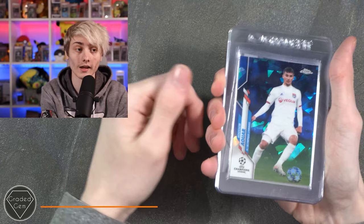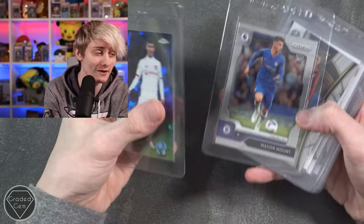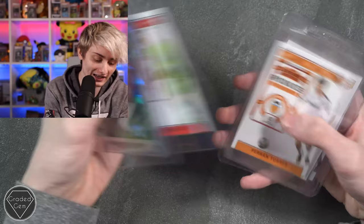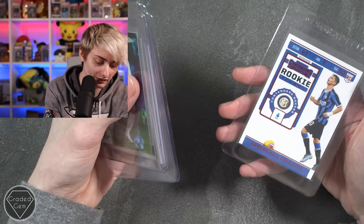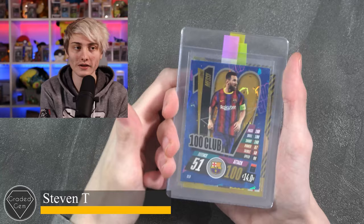Next up we have Harley T, submitting an Aruobase — sorry if mispronounced — cracked ice, Mason Mount, Talisman's Dean Henderson, Ferran Torres, Rodrigo, and Sebastian Esposito. Best of luck with your submission — sorry if I mispronounced those names.